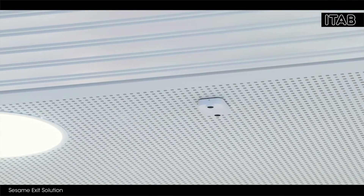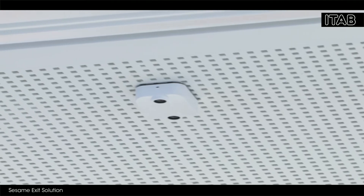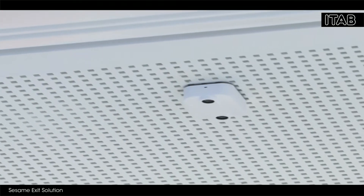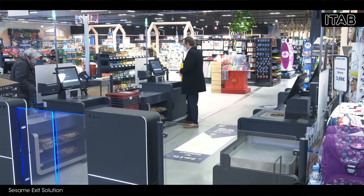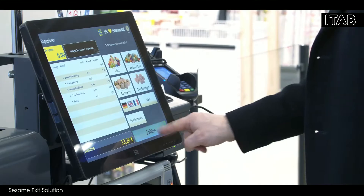The Sesame sensor from ETAB makes shopping even more convenient for your customers and even safer for you. In the self-checkout zone, your customers register their goods and pay for them, as they are used to doing at a modern POS.